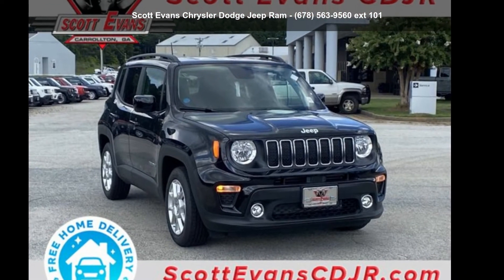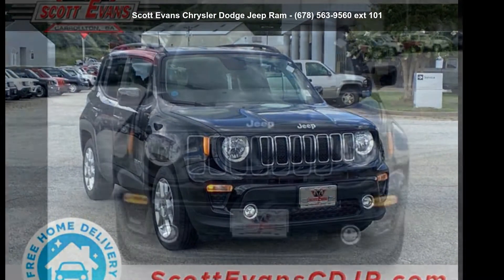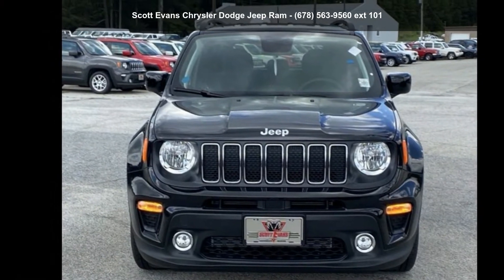Presenting the Jeep 2020 Renegade Latitude. If you are looking for a first-rate auto, this one could be yours today.